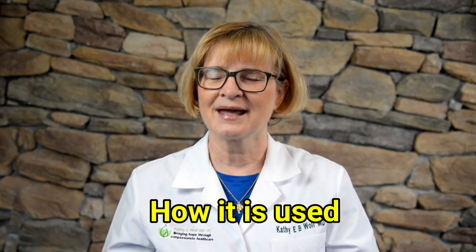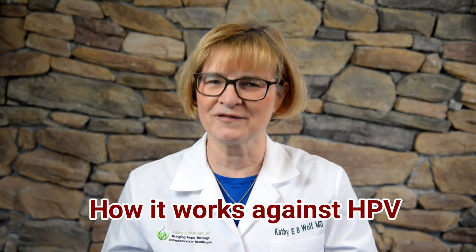Treatment number two: I will talk about medical therapies that you or your doctor can apply. I'll talk about what the medicine is, how it's used, and how it works against the HPV virus.